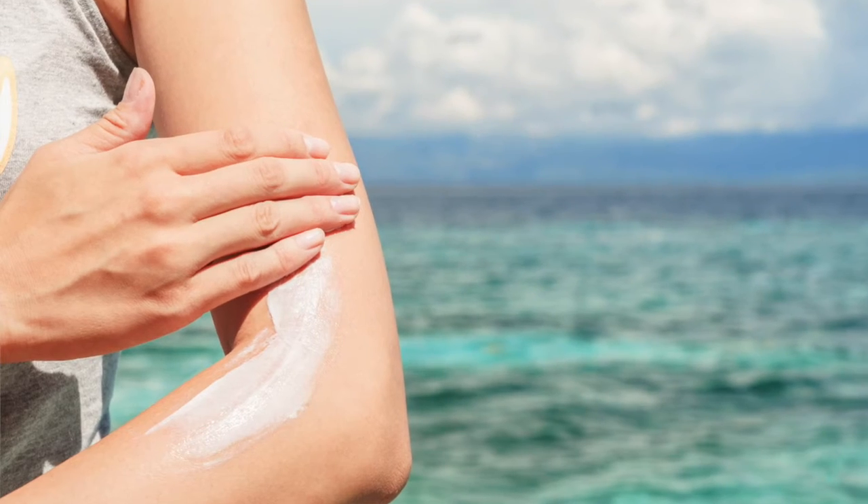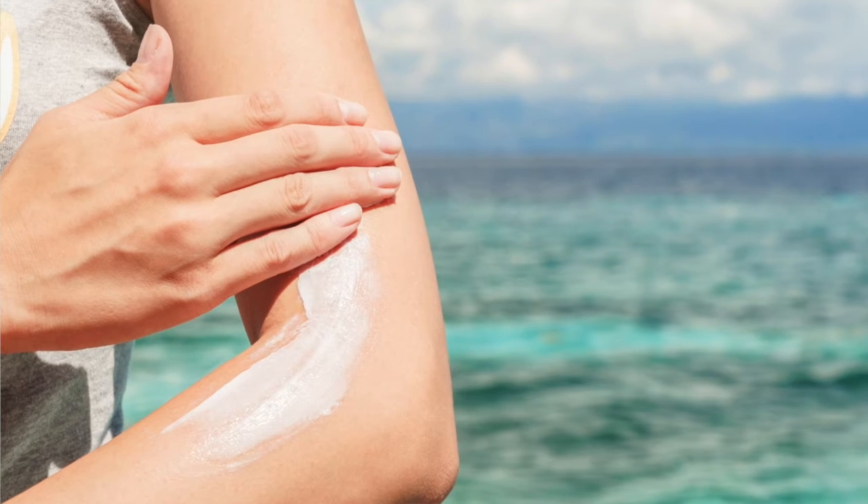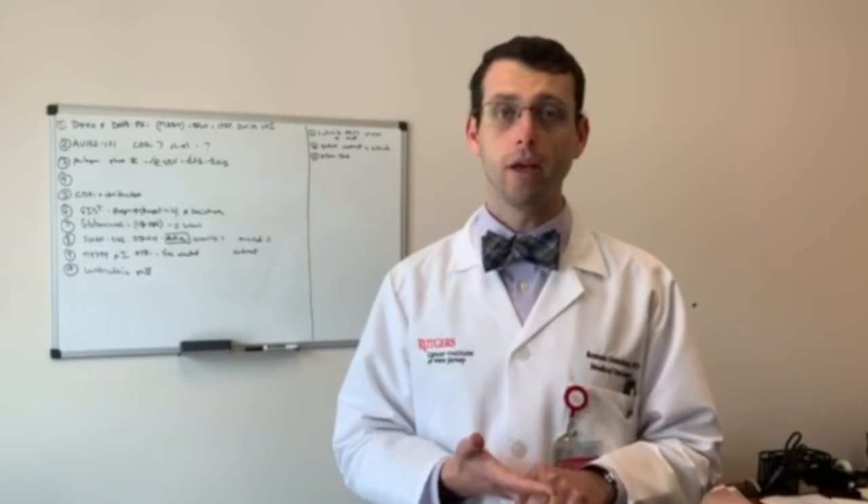Remember that sunblock once it goes on is not there forever. You want to reapply every two hours while you're outside — unless you're getting really sweaty, running outside, working in the yard, or really working up a sweat, in which case you need to reapply more frequently.